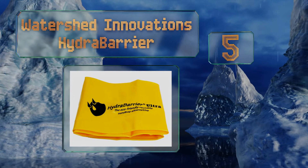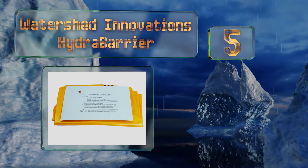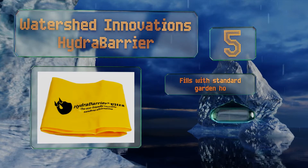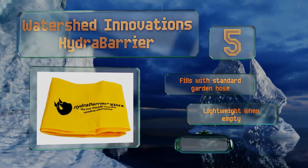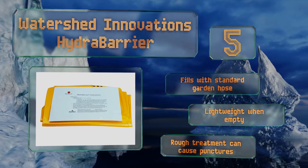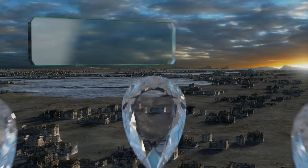Halfway up our list at number five, the Watershed Innovations Hydra Barrier actually uses water to keep flooding at bay. This extra-long tube can be loaded with dozens of gallons to create a barrier that measures 24 feet long and weighs an impressive 400-plus pounds. It fills with a standard garden hose and is lightweight when empty, but note that rough treatment can cause punctures.